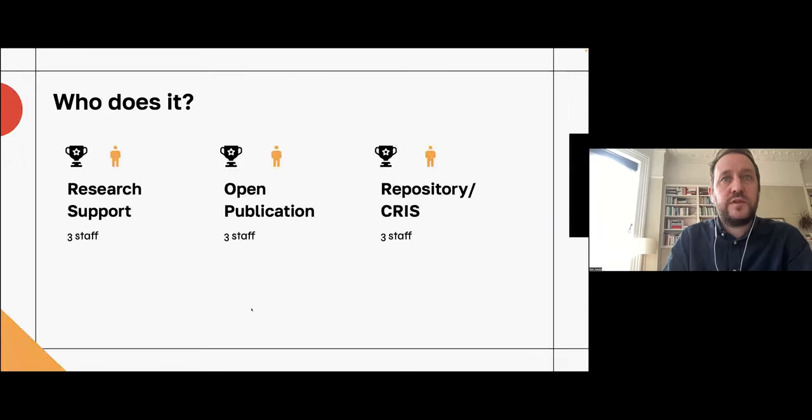So who does all this? Our service is notionally split across three distinct but overlapping areas. For research support, we have Maggie, Tom, and Jack. Open publication covers both our open access service and our nascent open press — that's Henry, Katrina, and Stuart. And for our repository and CRIS systems, we have Sally, Stuart, Maggie, and Jack. You'll notice those names are repeated — we have staff that work across different areas. It's not a huge team but not as small as some. Historically it's been between three and five people, and I know that size will be very familiar to lots of people watching now. But the growth of open research and its remit is directly responsible for that increase here at Sussex. Our research data management team now has an extra member, and we certainly expect that to be a growth area interlinked with our work.